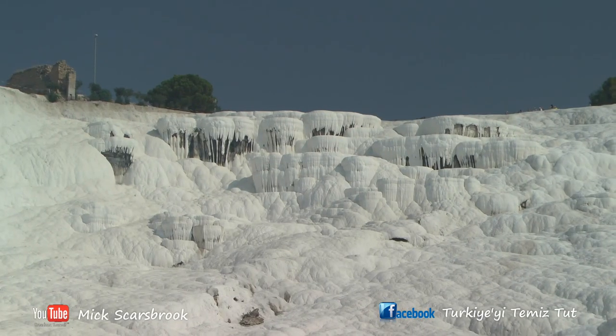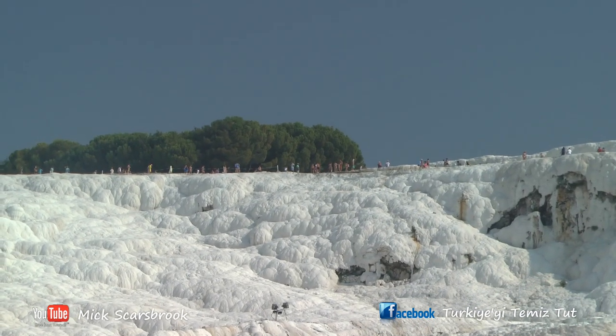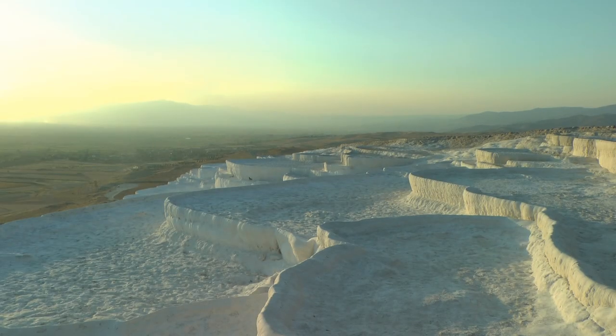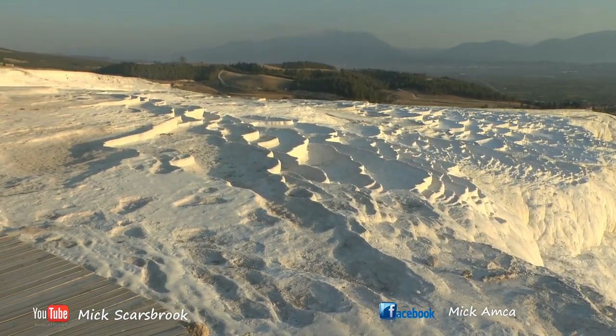So this is Pamukkale — Pamukkale meaning 'cotton castle'. It's actually a spring at the top of the hill that cascades down the hillside, and over thousands of years has left this beautiful white calcium deposit and created this amazing structure, which they call Pamukkale, the cotton castle.